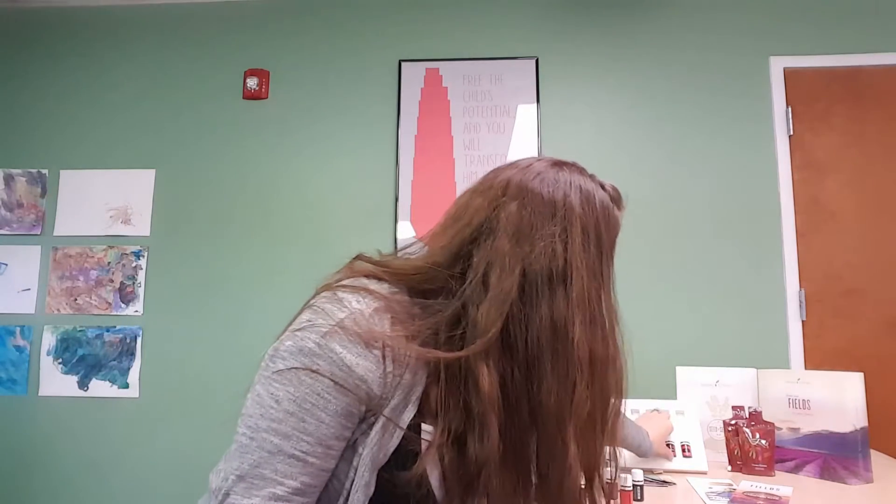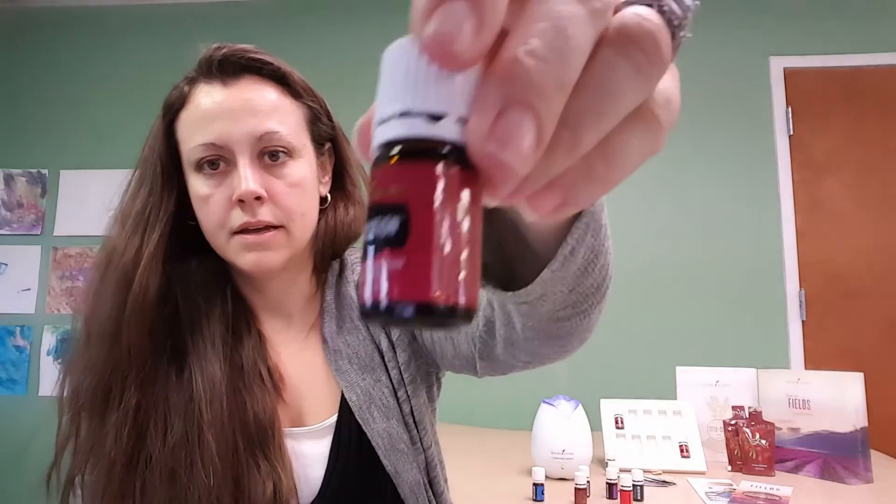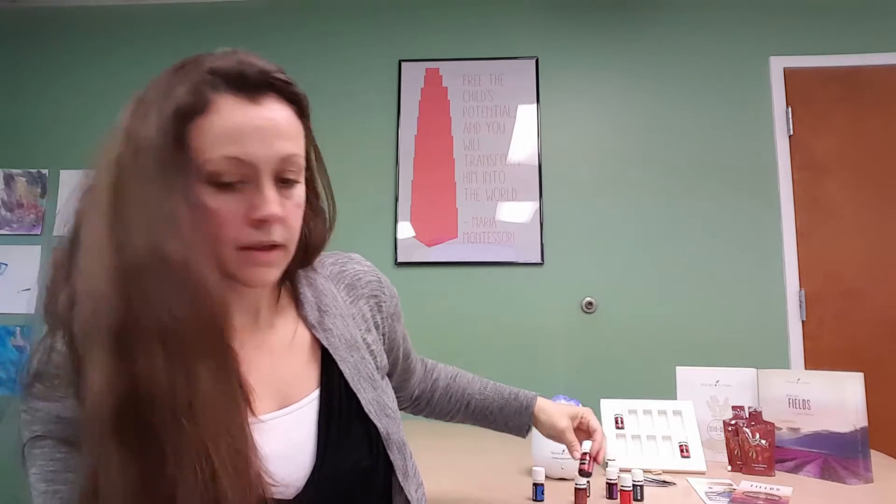Next we are going to talk about Purification. Purification is a blend of six oils: lemongrass, rosemary, lavendin, melaleuca alternifolia (which is tea tree oil), myrtle, and citronella. The cleansing effects of purification help cleanse and neutralize mildew, cigarette smoke, disagreeable odors, and cat urine. I like to take it with me and diffuse it in my hotel room. One of my favorite uses for purification is to put a few drops on a cotton ball, stick it in stinky shoes or sports gear, close it up in a bag, and let it do its thing.